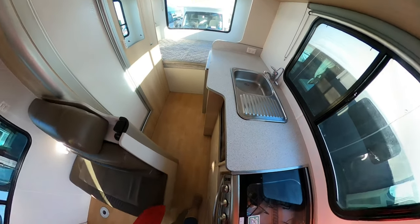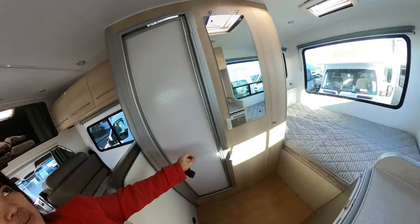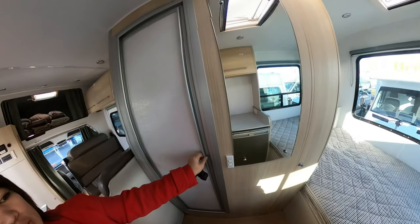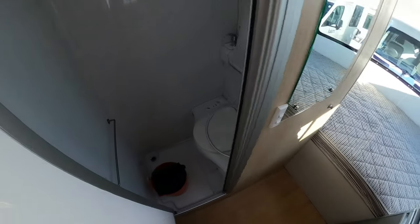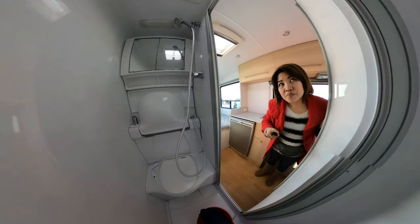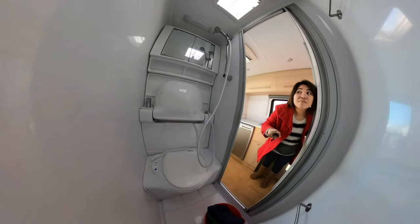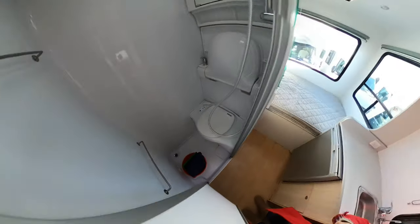There's quite a lot of storage below and above the kitchen area. There's a sink with hot and cold water, and over to the bathroom door: inside they provided a bucket with some cleaning supplies. You've got the cassette toilet, a fold-down sink, and some storage space on top, along with a shower that actually drains in the corner.